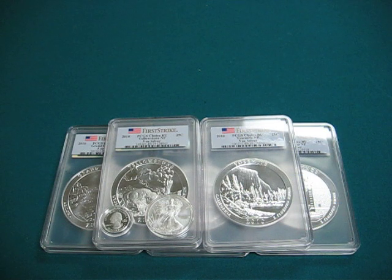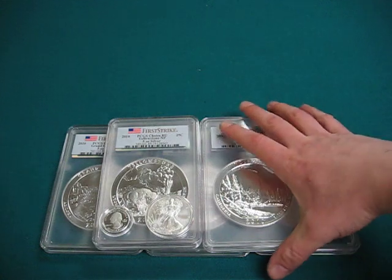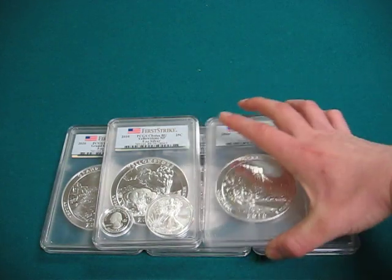Supposedly they only made 33,000 of each coin in the first year set, so that equals about 165,000 in total. They are .9995 fine silver. They also have an inscription on the side, but you can't really see it.